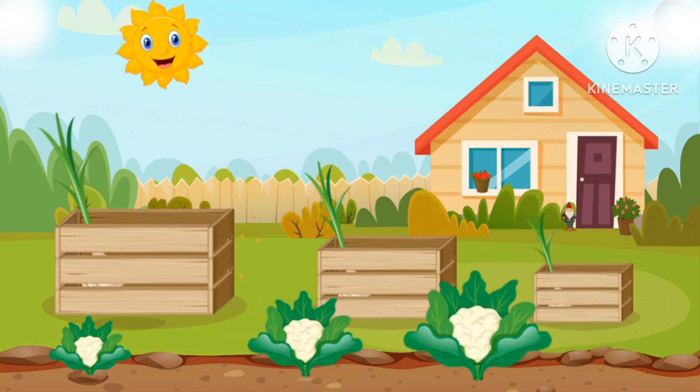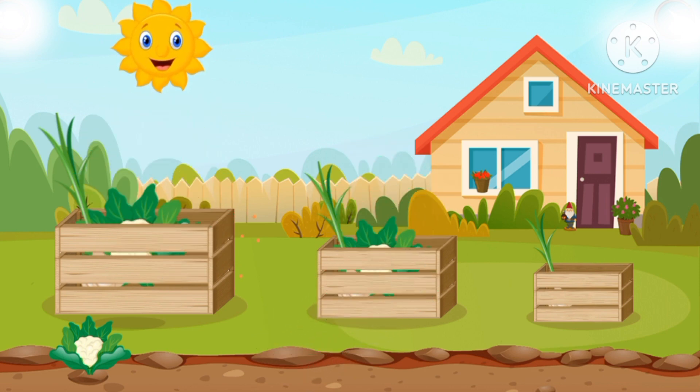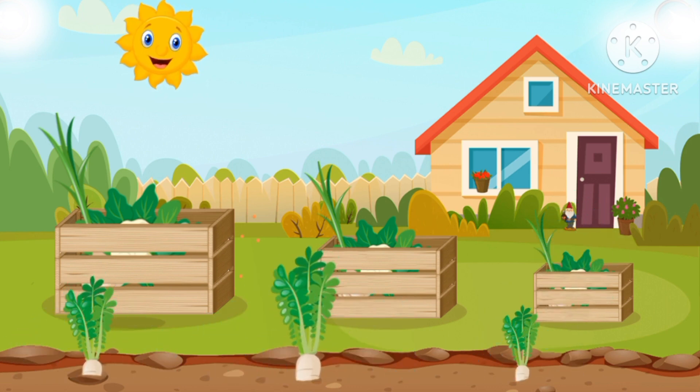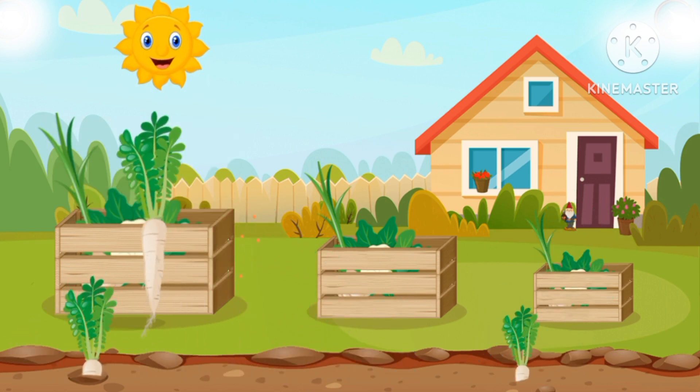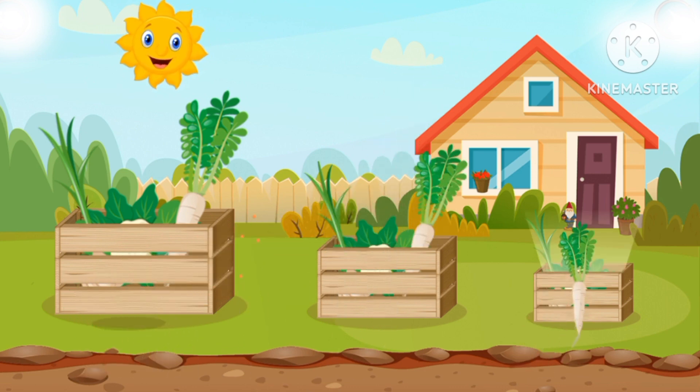Let's put them into the right boxes! Big cabbage, big cabbage, small cabbage, smallest cabbage. Carrots: big carrot, smaller carrot, smallest carrot.